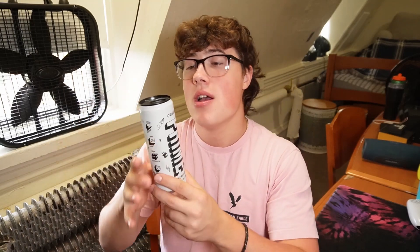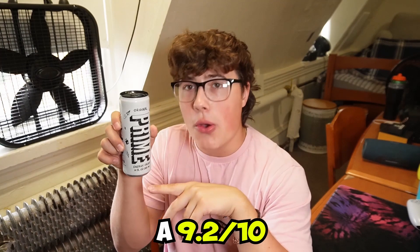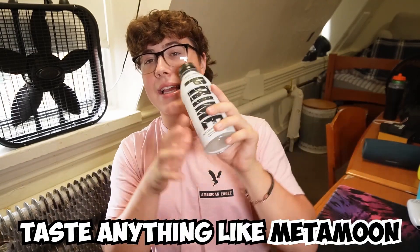It is honestly very close to probably one of my favorite cans. I would have to rate the can overall a 9.2 out of 10. Does this Prime Energy taste anything like Metamoon?